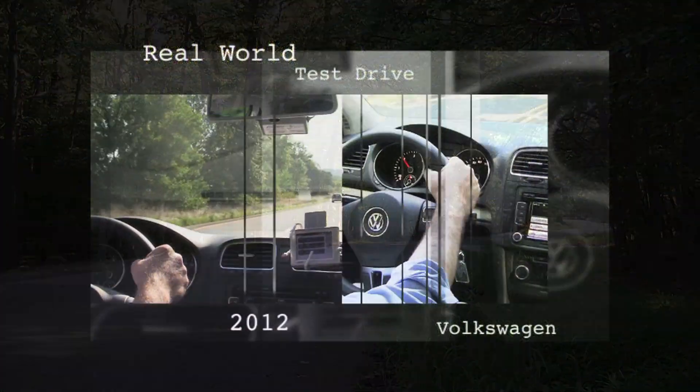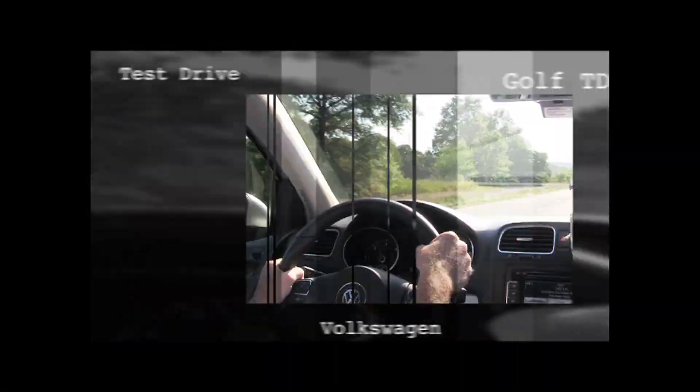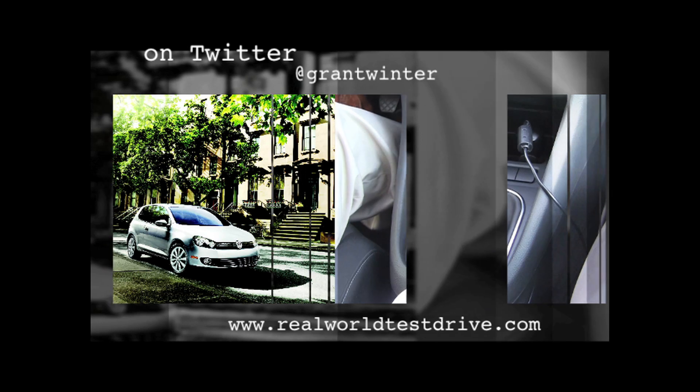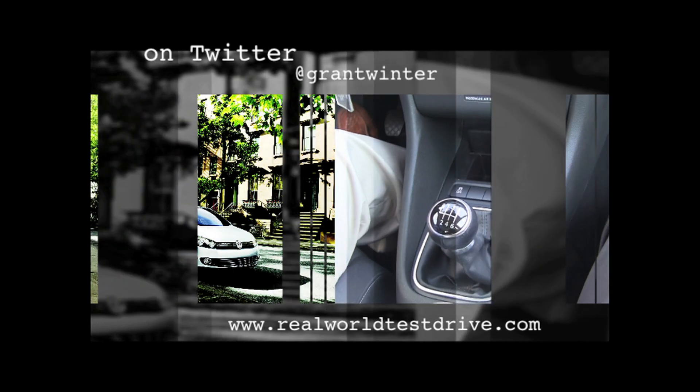The total price as tested for the 2012 base Volkswagen Golf TDI, including $300 for Bluetooth, was a few Happy Meals short of $25,000. I'm Grant Winter reporting for Real World Test Drive.